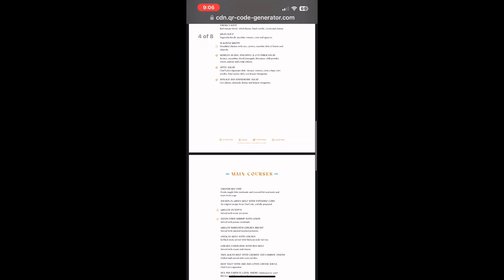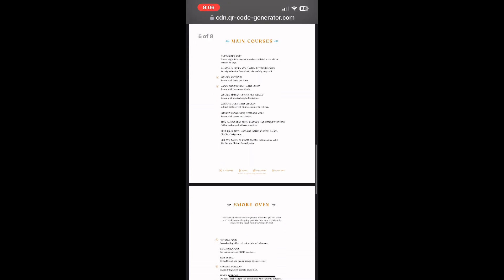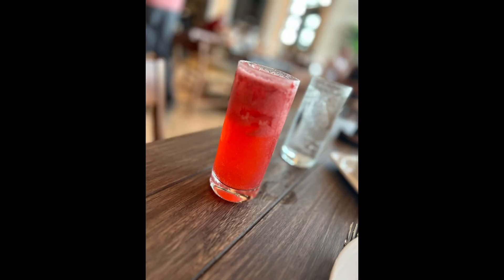The servers were amazing. They really embraced the Mexican culture there — they were very sweet. Before you even order, they bring out flour tortillas with different types of dips: a salsa, a bean dip, and a pesto dip, and you just dip your tortillas in there. It's really good.